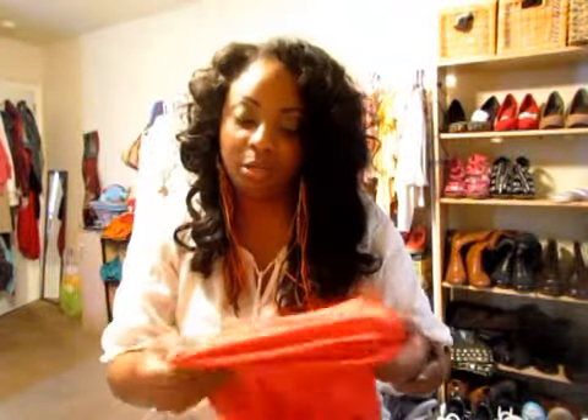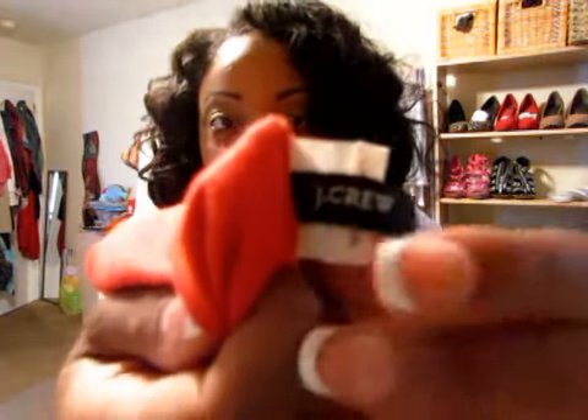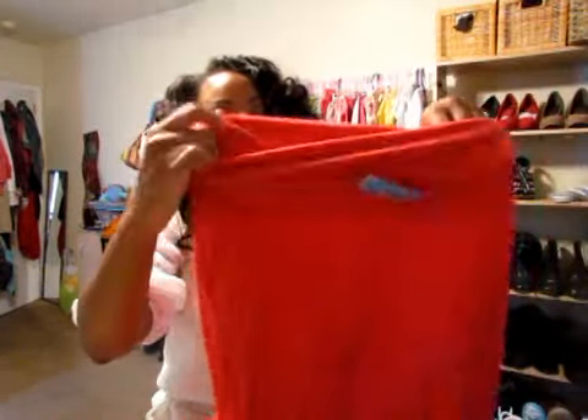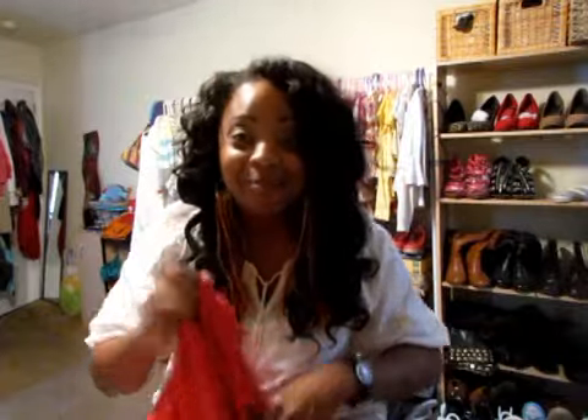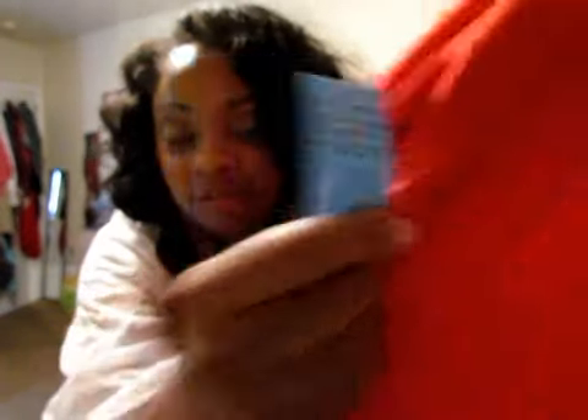Y'all are not going to believe this — I got a J. Crew jersey knit skirt. I don't know if it's red or coral color, but I love this skirt. I tried it on and it is so freaking cute. You ever just have something you just want to wear all the time? That's how I feel about this skirt. Four freaking dollars — a J. Crew skirt for four freaking dollars. I could not believe it.